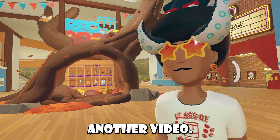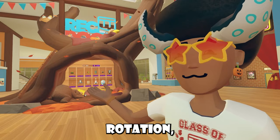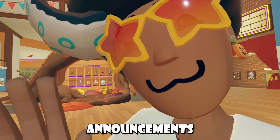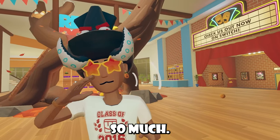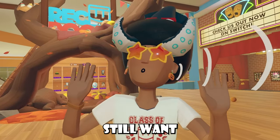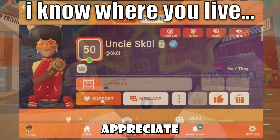Hey, what's up fam? Welcome back to another video, and of course I have a bunch of news to talk about. Before we do get started, I just want to say thank you so much for 42,000 subscribers. Subscriber gain hasn't been the greatest this year, but I still want to appreciate the growth that's been happening. Thank you for the love, I appreciate it.